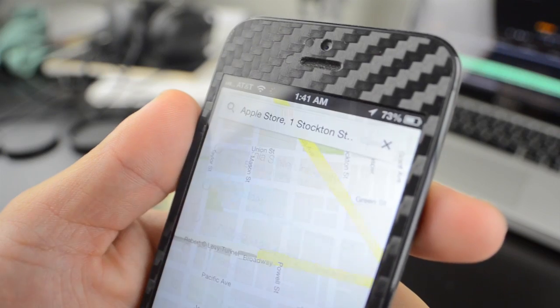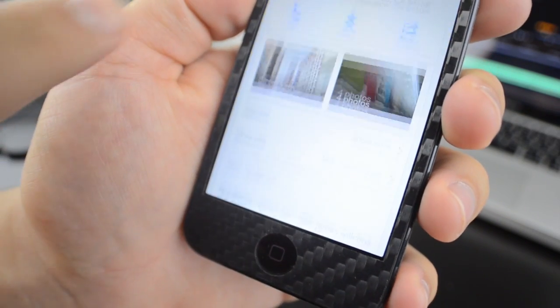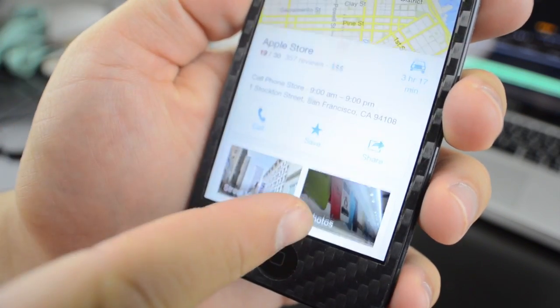When you search for a destination, you get a small pop-up on the bottom of the screen with some information. To get more info, just slide the bar up and you will get full details including store info and reviews.